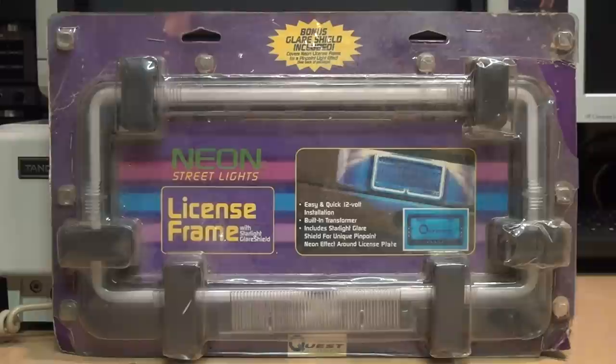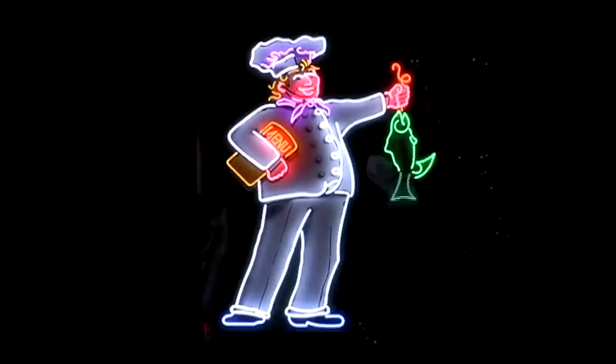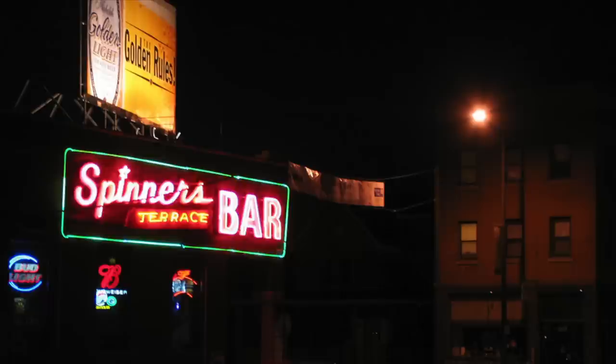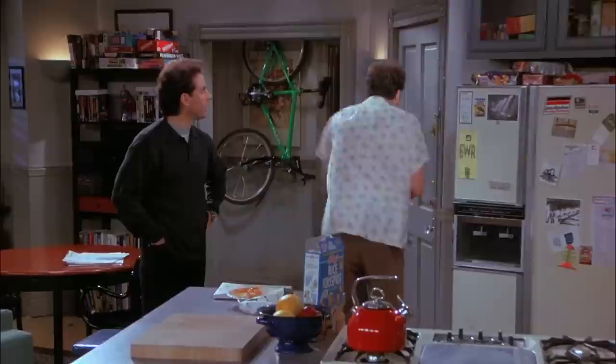It has a transformer in there that applies a high voltage — probably around 2,000 volts — which causes the gas to fluoresce and glow. Neon signs were once very common for general-purpose signage for businesses because they were bright, colorful, and could be made in any shape or form, and you could create animated displays with them. But over time they got associated with seedy establishments like casinos, bars, and cheap motels.